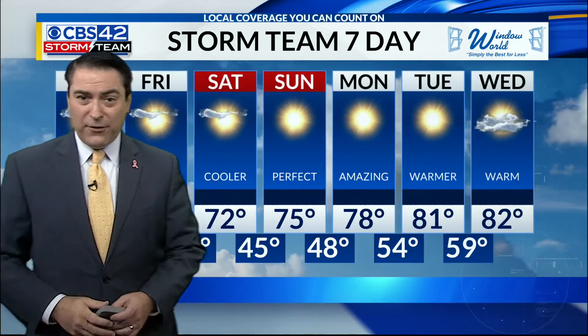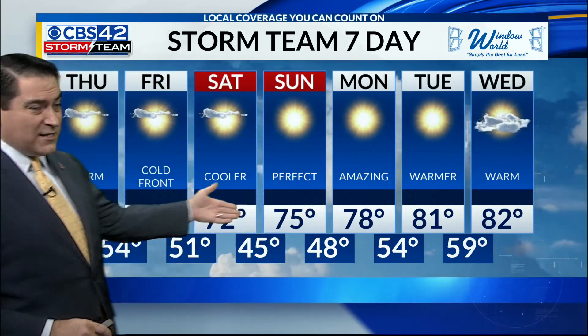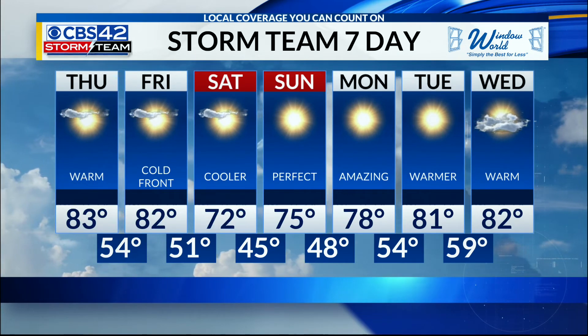After that, we do warm up for the weekend and next week into the lower 80s. Lows will be in the 40s to start, but 82 by Wednesday.